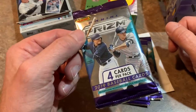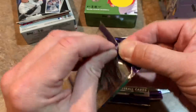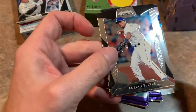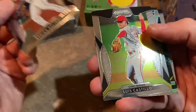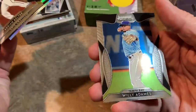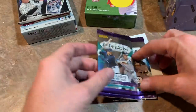Panini Prism — four cards per pack. It would be very nice to find an autograph or at least some numbered cards. Let's see what we get. I do like Panini Prism; they are sharp-looking cards. There's Adrian Beltre on the front — future Hall of Famer. Elise Castillo — future Cy Young Award winner in my opinion. Christian Yelich — past NL MVP. And Willie Adames, who had a very nice season last year.